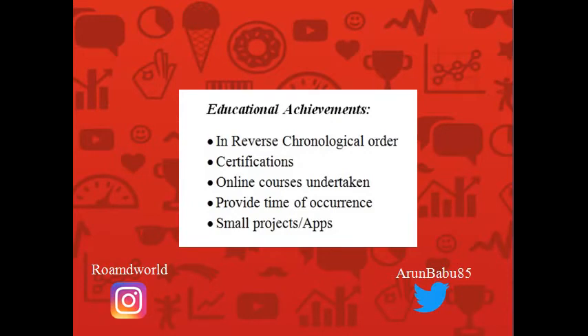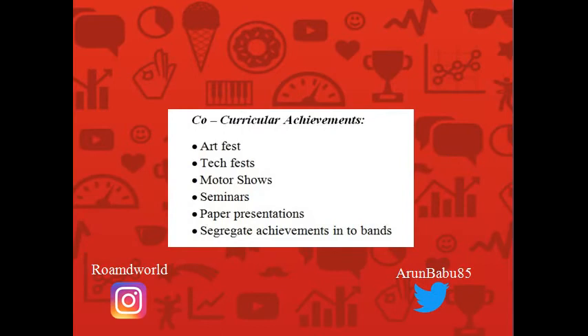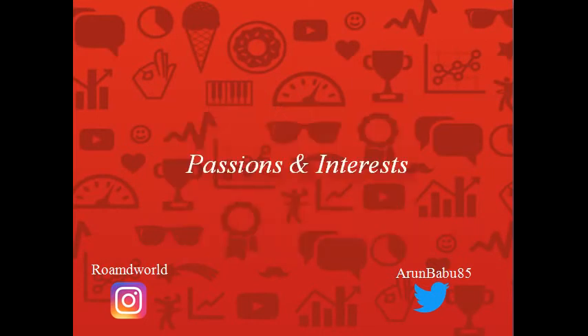Next up is co-curricular achievements — anything done outside the classroom, including art fests, sports fests, technical fests, motor shows, seminars, paper presentations, symposiums — anything you have participated in or led. Please segregate your achievements into bands: if you have won first prizes, second prizes, and consolation prizes, group them together respectively. This makes it easier for the interviewer to reference your accomplishments.